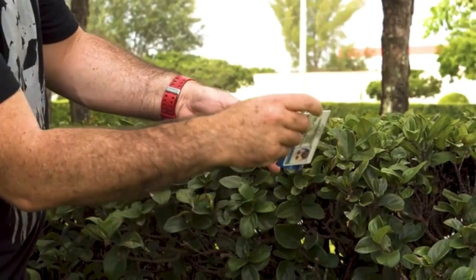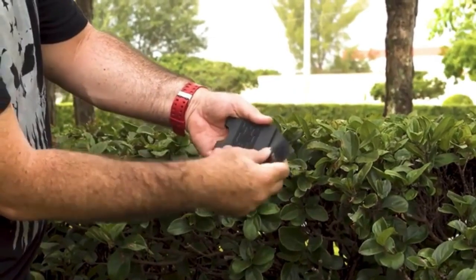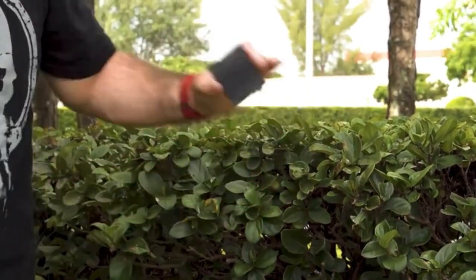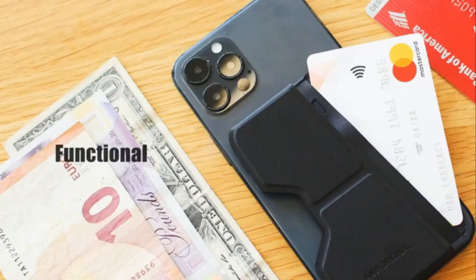Handcrafted in the USA, measuring just 2.25 inches by 3.5 inches by 0.5 inches and weighing just one ounce, the Slidex is the perfect minimalist wallet and card holder to keep in your front pocket without adding bulk.